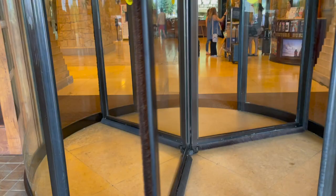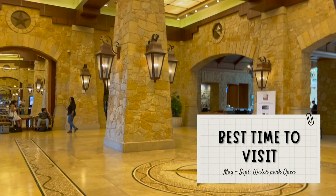To be honest it's so fun that we will probably continue coming every year for summer. They have plenty of activities through the year including Christmas, but we prefer to stay in summer between May and September because they have the water park open.